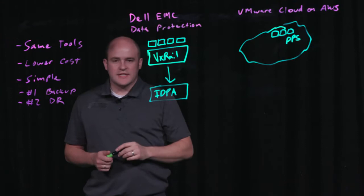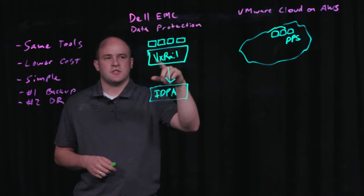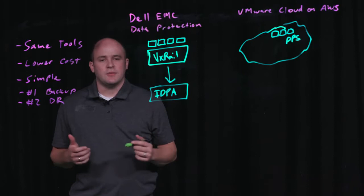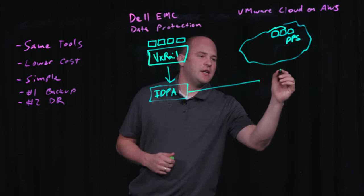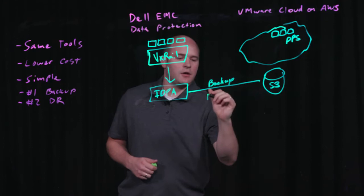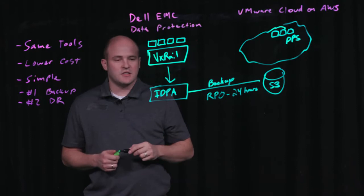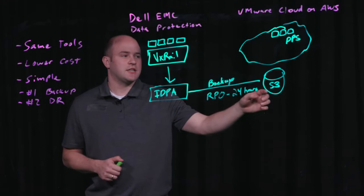What's really exciting is customers are looking to drive costs out of their data protection environment. Historically, when customers are looking to protect their environment and provide disaster recovery, they need to buy infrastructure for their primary site as well as a disaster recovery site. The great thing about leveraging the public cloud is you can seamlessly write your backup data to an S3 bucket, and this is typically an RPO of about 24 hours — truly your daily operational backup. The only ongoing cost is to take these daily backups and park them in low-cost object storage.